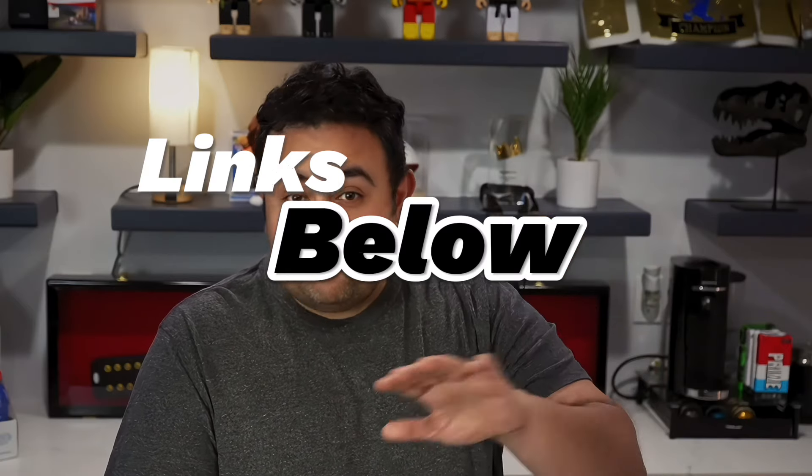I shop on Amazon all the time, and brands and companies send me products each and every week to show you guys on our Amazon live stream where you can shop live. Here's a recap of those products — let me know if you like any of these in the comments down below.